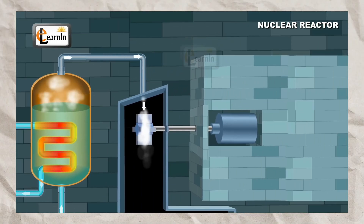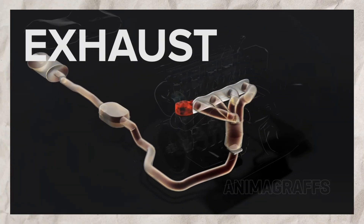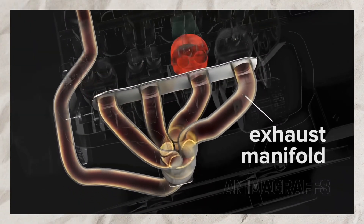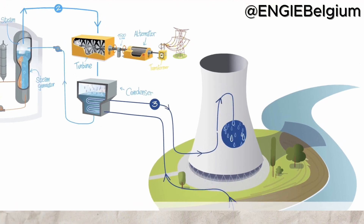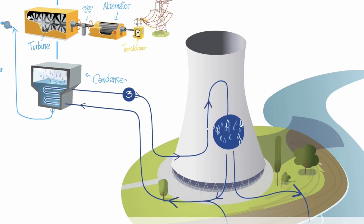Moreover, the disposal of waste heat presents another challenge. In internal combustion engines, waste heat is expelled through exhaust gases and radiators. In contrast, a nuclear reactor's working fluid is recycled, necessitating effective radiators to dump excess heat, adding to the complexity of using a nuclear reactor in a vehicle.